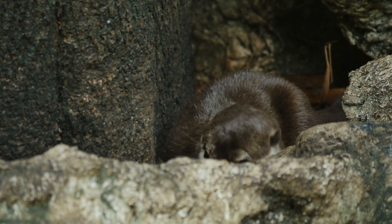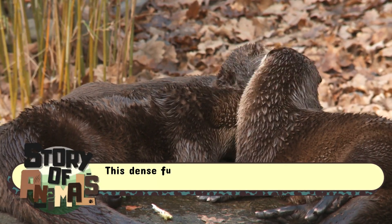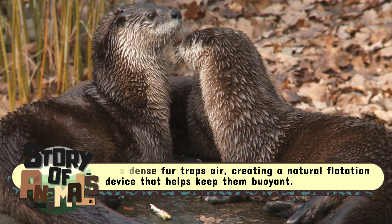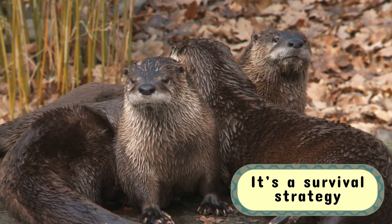That's like having the world's most luxurious built-in life jacket. This dense fur traps air, creating a natural flotation device that helps keep them buoyant. The result? Floating isn't just a habit — it's a survival strategy.